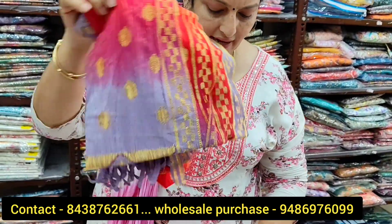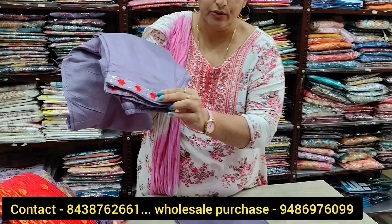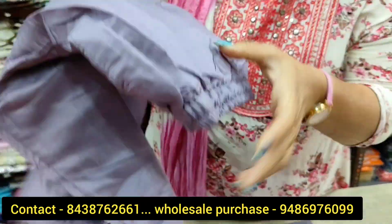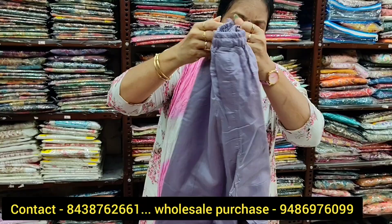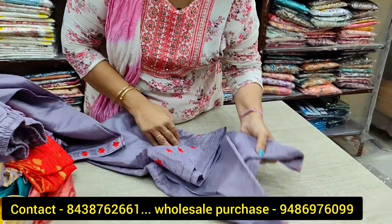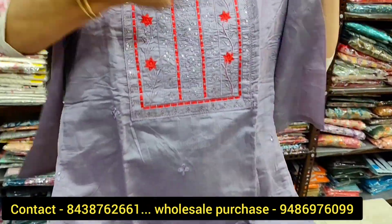If you look at this pant, you have an embroidery design. It has elastic — this is a parallel pant with elastic material. It's super. And then you have a top — super, see.